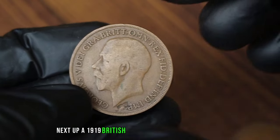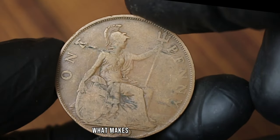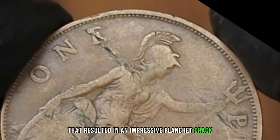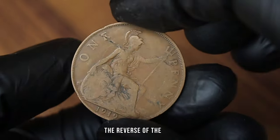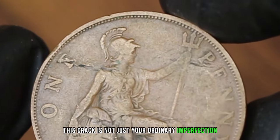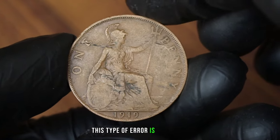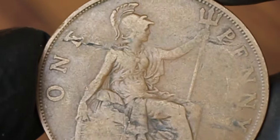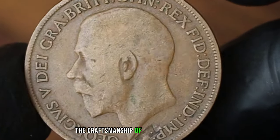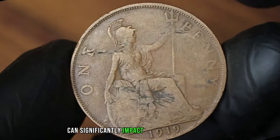Next up, a 1919 British penny with a remarkable error. We're going to delve into the intriguing story behind this 1919 British penny. What makes this coin so unique is the large area of metal impurity that resulted in an impressive planchet crack. This crack extends right through the reverse of the coin, impacting its value significantly. As you can see here, this crack is not just your ordinary imperfection — it runs from the edge of the coin, cutting through the design and extending to the other side. This type of error is quite rare and adds a layer of intrigue to the coin's story. Upon closer inspection, you can observe the intricate details of the crack, which highlight the craftsmanship of the minting process. It's truly remarkable how such a small imperfection can significantly impact the value and the collection.